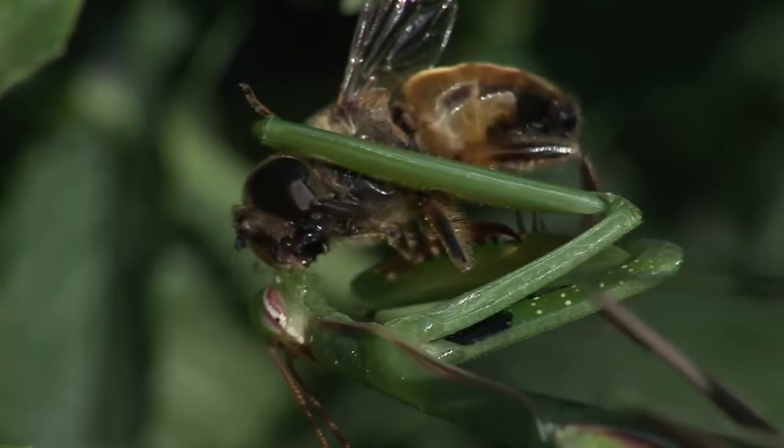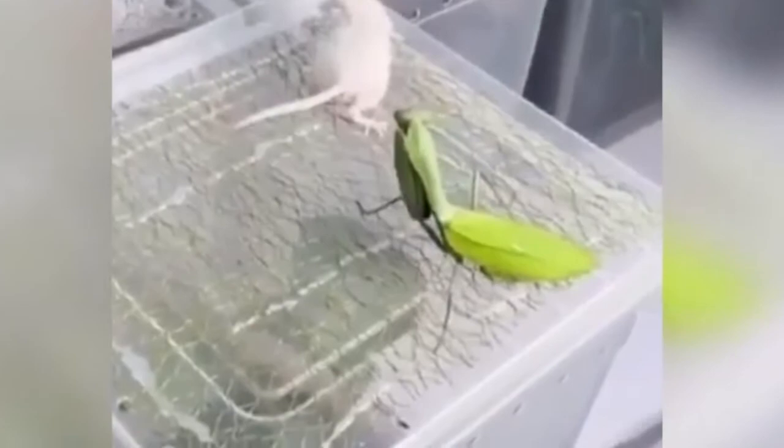So what else is on the menu for the mantis? Mice. Even if these mice are the size of the mantis itself — remember the lizard? For the mantis, it's not a huge dangerous opponent, but rather, mmm, so much food. The mantis is sometimes used as a natural remedy for pest control, so if you want to get rid of your rodent problem, just get a mantis.